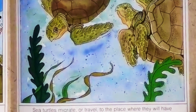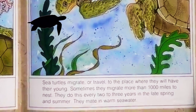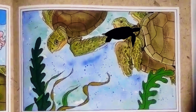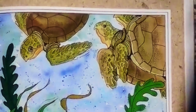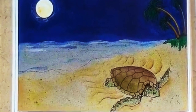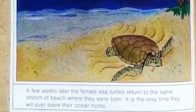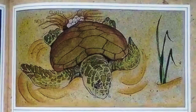Sea turtles migrate, or travel, to the place where they will have their young. Sometimes they migrate more than 1,000 miles to nest, and they do this every two to three years in the late spring and summer. They mate in warm seawater. A few weeks later, the female sea turtles return to the same stretch of beach where they were born — it is the only time they will ever leave their ocean home. It is nesting time.